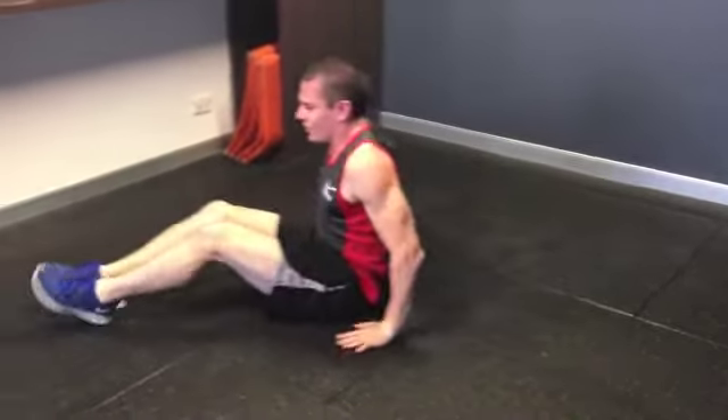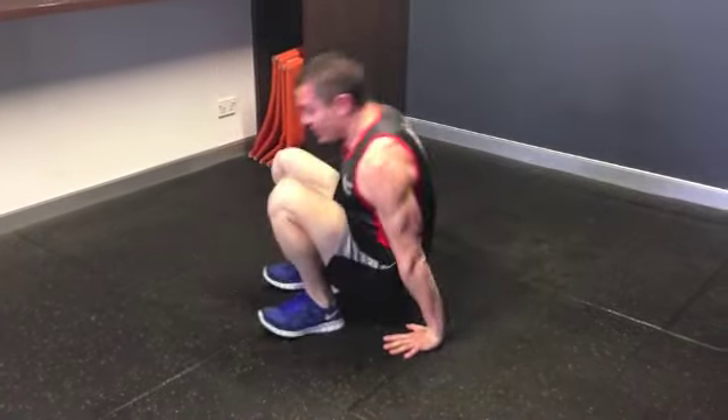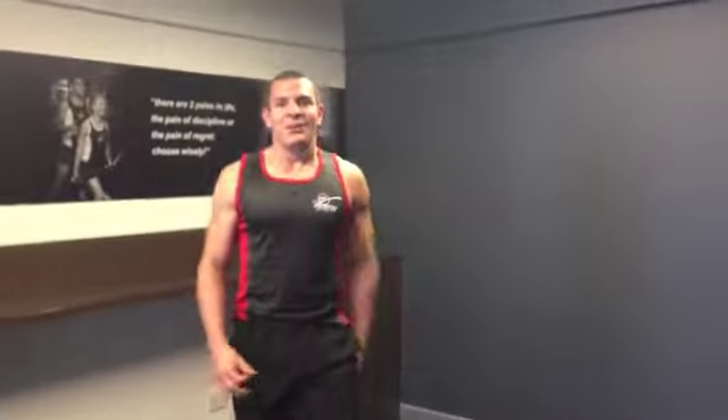And we're going to finish off on the final day with an L-sit, which is a very challenging exercise. We've got five awesome exercises coming up. Enjoy the next five days. See you soon.